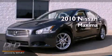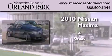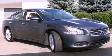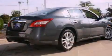This is a 2010 Nissan Maxima. Its top features include a power sunroof, a power passenger seat, cruise control, a CD player, and alloy wheels.